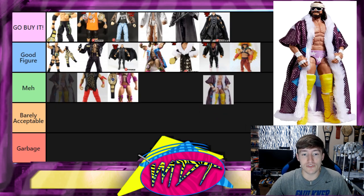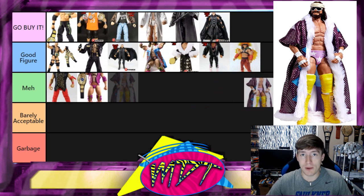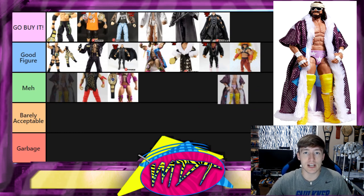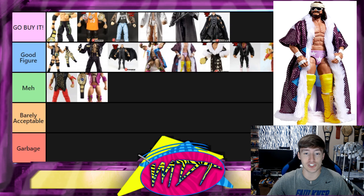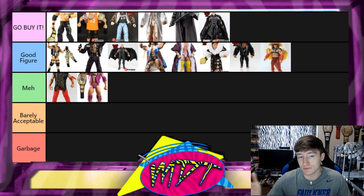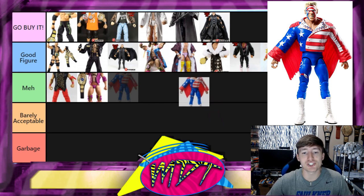Next is a figure that was actually voted Figure of the Decade — the second Defining Moments Macho Man from WrestleMania 3 in the pink and yellow. Everybody in the figure community voted this the best figure from 2010 to 2020. Honestly though, I don't agree with it and neither did most people I know in the community. It's not bad — it's a Great Figure with a great moment and a great cloth robe — but Figure of the Decade? I don't think so.